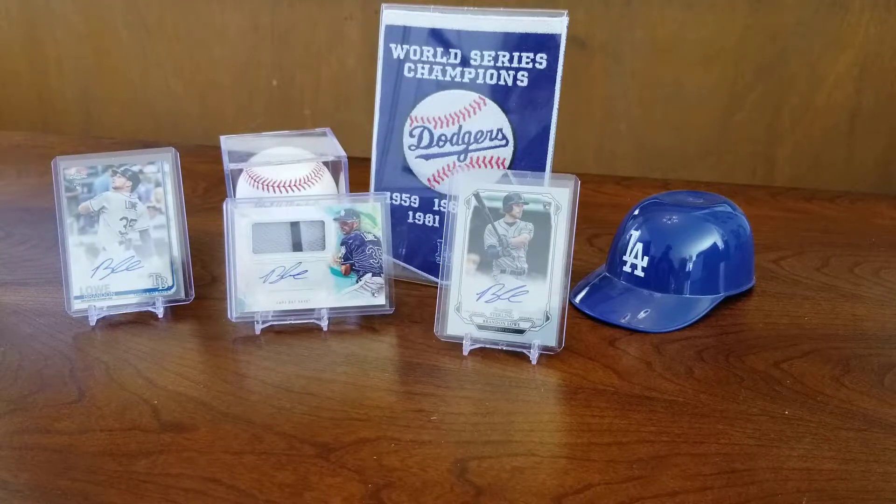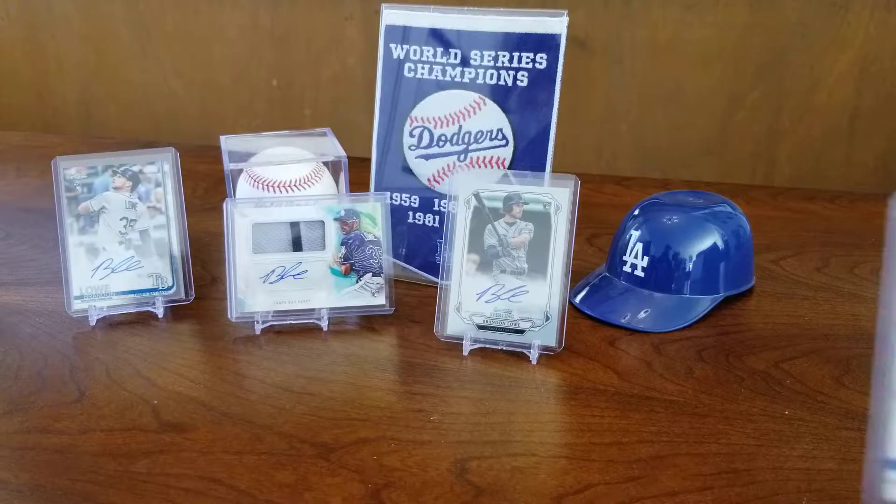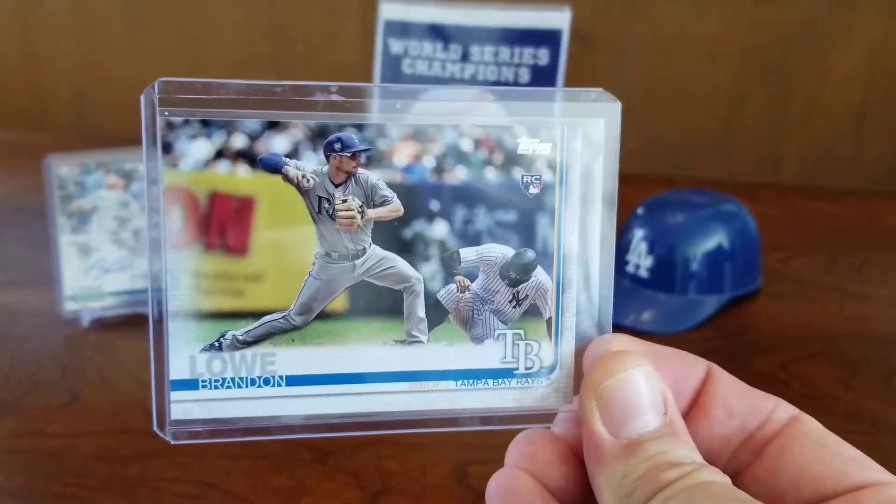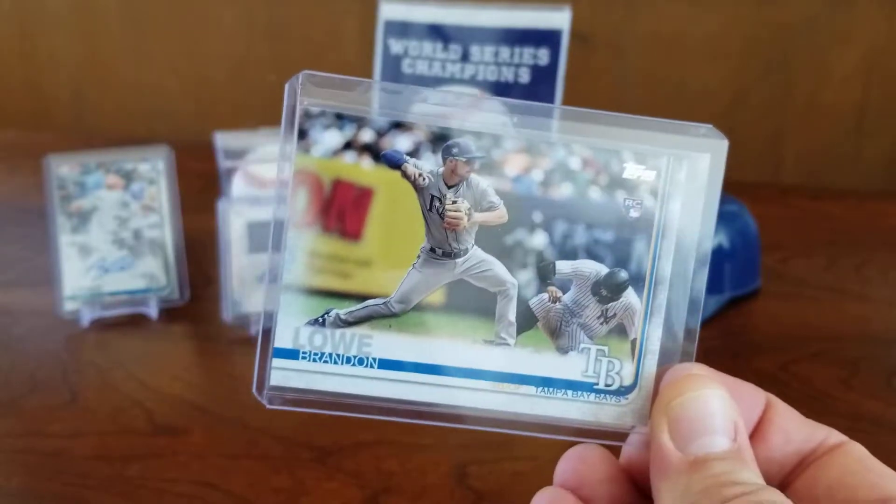And here we have a base card — I went back and looked through some of my commons from box breaks that I did, and I dug up this Brandon Lau rookie card. Really nice.